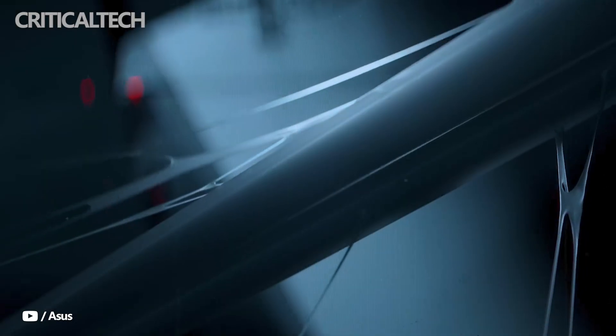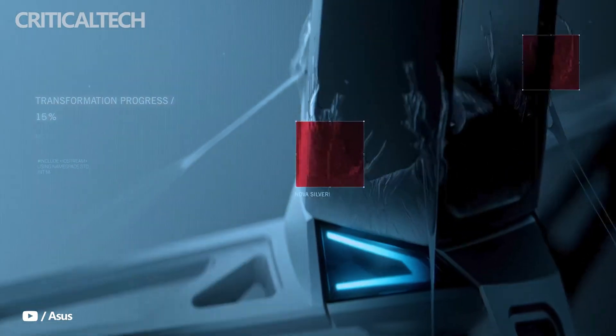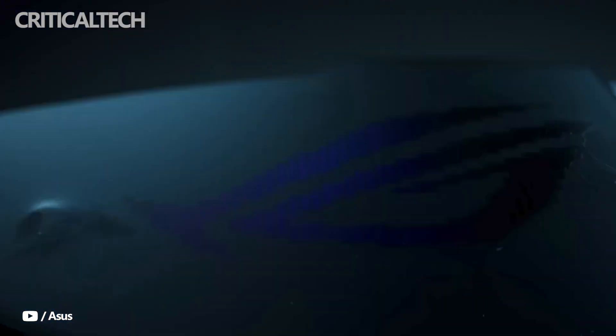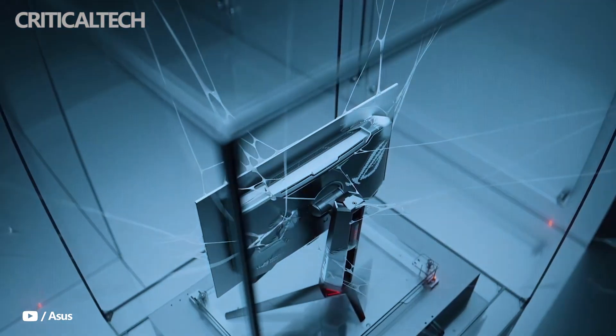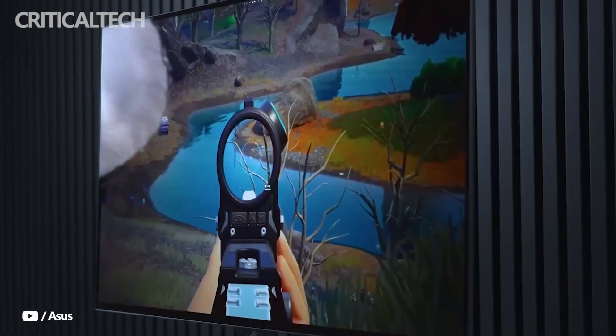Hey everyone. ASUS has made a bold statement at Gamescom 2025 with the unveiling of its newest flagship gaming monitor, the ROG Swift OLED PG27AQW-P-W. This display represents a significant leap forward in OLED gaming technology, not just in terms of raw specifications, but also in the way it redefines what is possible for competitive players who demand speed and precision above all else.